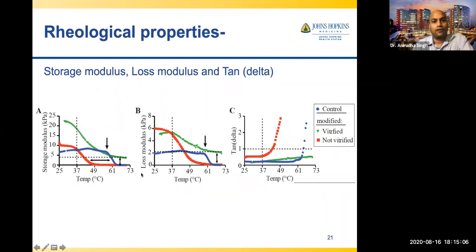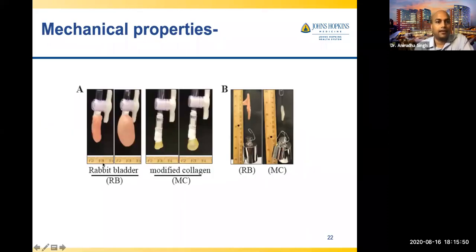The tan delta shows that for native collagen, around 60°C there is a sharp jump to liquid state. For our modified unvitrified material, the transition is around 40°C, but the vitrified modified sample does not even become liquid. In demonstrations, the left side shows rabbit bladder expanding, and on the right our modified collagen can be filled with water to become like a balloon. Looking at the stress-strain curve, rabbit bladder shows a nice J-curve elongating to almost 125–130%. Standard collagen scaffold elongates only to 30–35% — it looks like a stiff material.